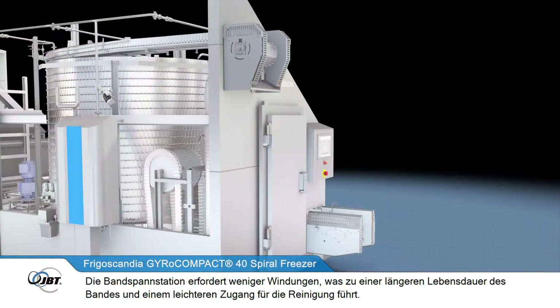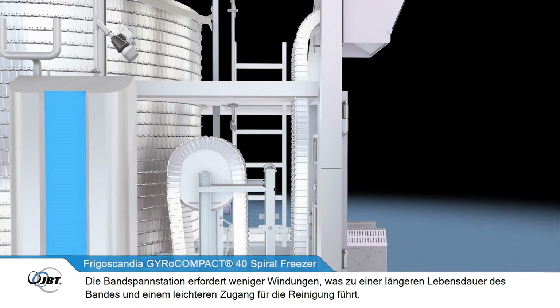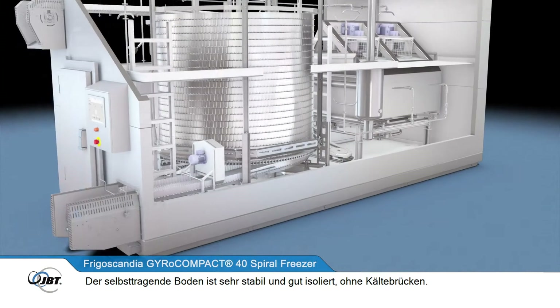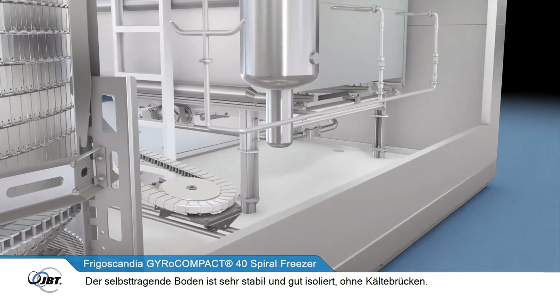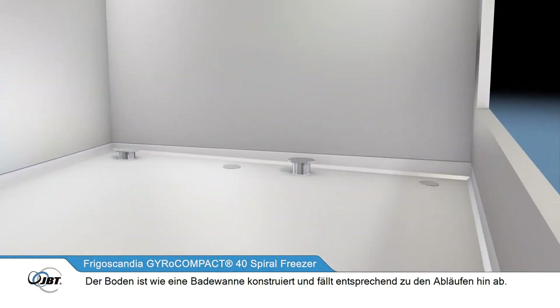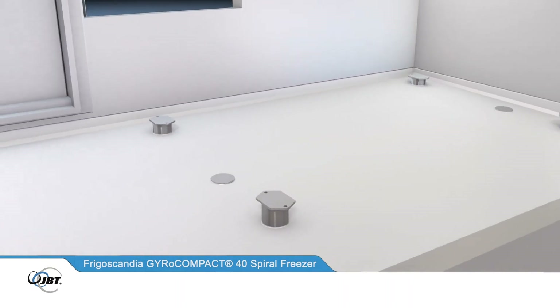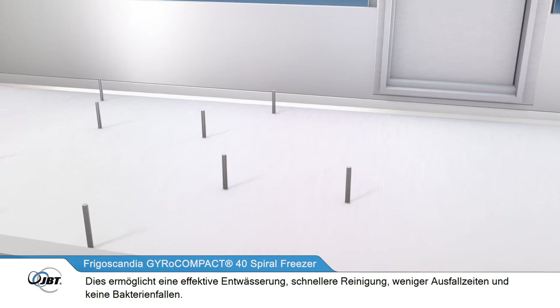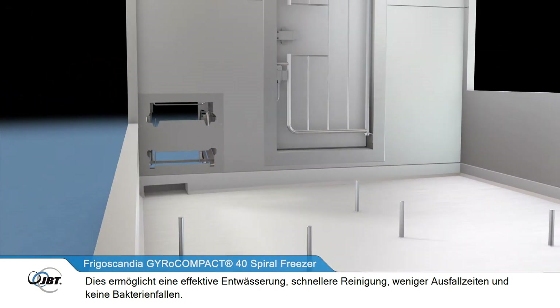The belt take-up requires less winding, giving longer belt life and easier access for cleaning. The self-supporting floor is very sturdy and well insulated, with no cold bridges. The floor is shaped like a bathtub and slopes towards the drains in the corners, providing effective drainage, faster cleaning, less downtime and no bacterial traps.